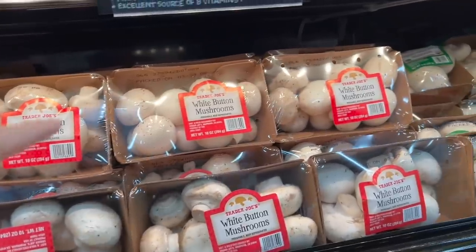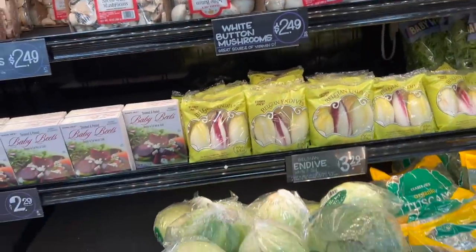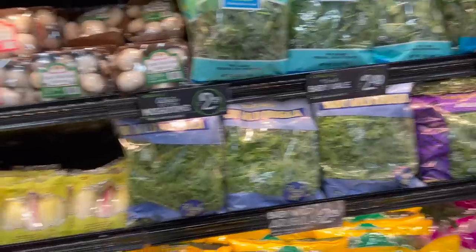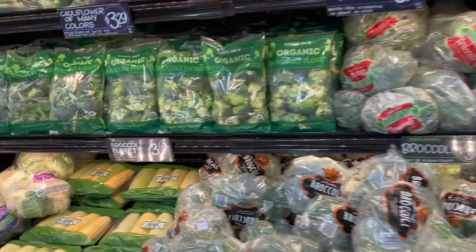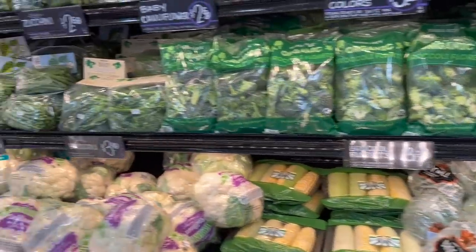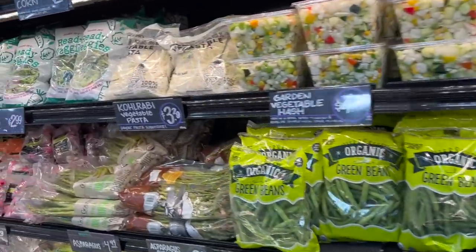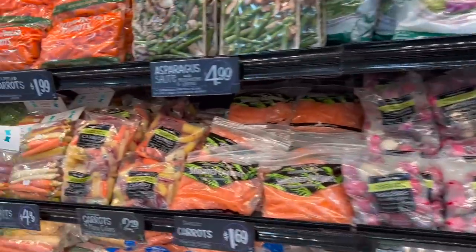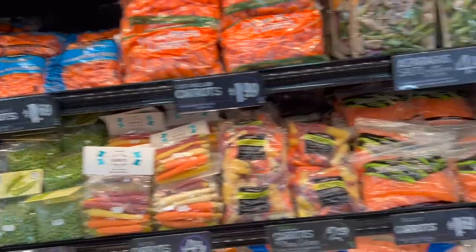We're picking up white mushrooms. Our son Andy also wanted edamame — they didn't have it last time we were here either, and we haven't been able to find it anywhere. Andy is the one who helps us with our channel. I don't see edamame here today either.